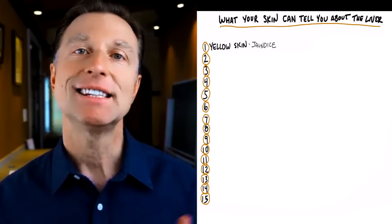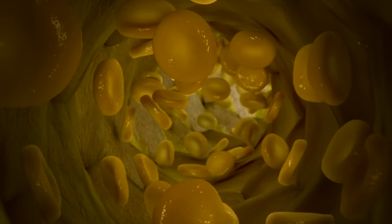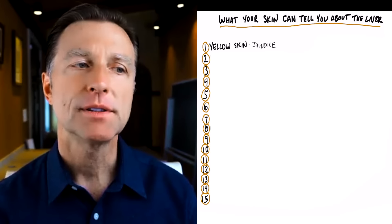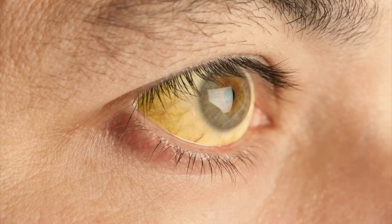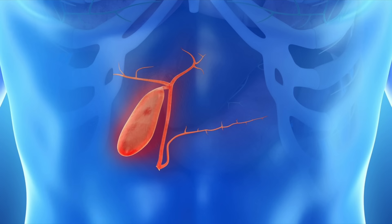Number one: if your skin is yellow, what's happening is the red blood cell, when it breaks down, turns into a certain compound that can turn your skin yellow. If this breakdown product is backing up into the skin and it's a severe problem, it can even turn the skin slightly brownish. But typically yellow skin and yellow eyes is an indication that there's some type of backup in the liver — it could also be in the gallbladder or bile ducts.